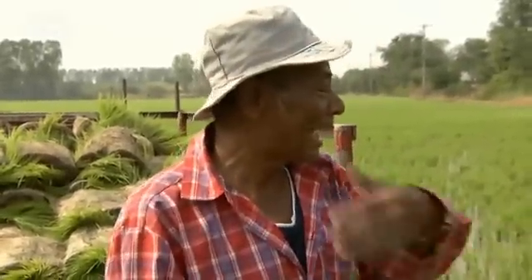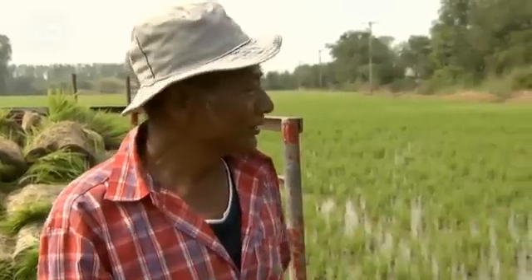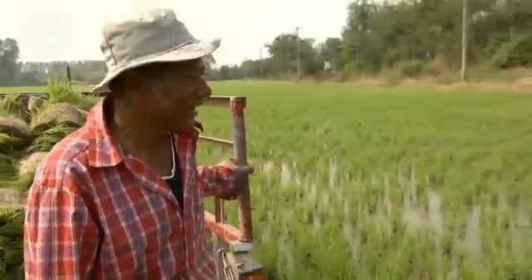This field is being partially replanted with pre-rooted rice. Some plants died in the past few weeks, and this new method saves a lot of work.